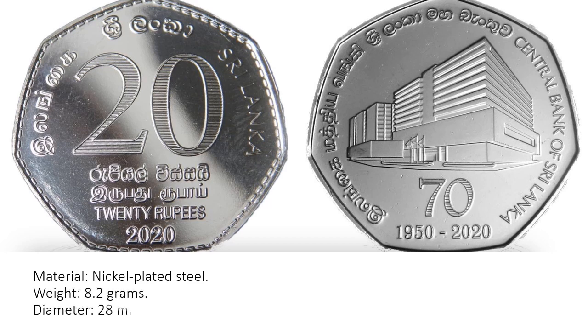Weight: 8.2 grams. Diameter: 28 millimeters.